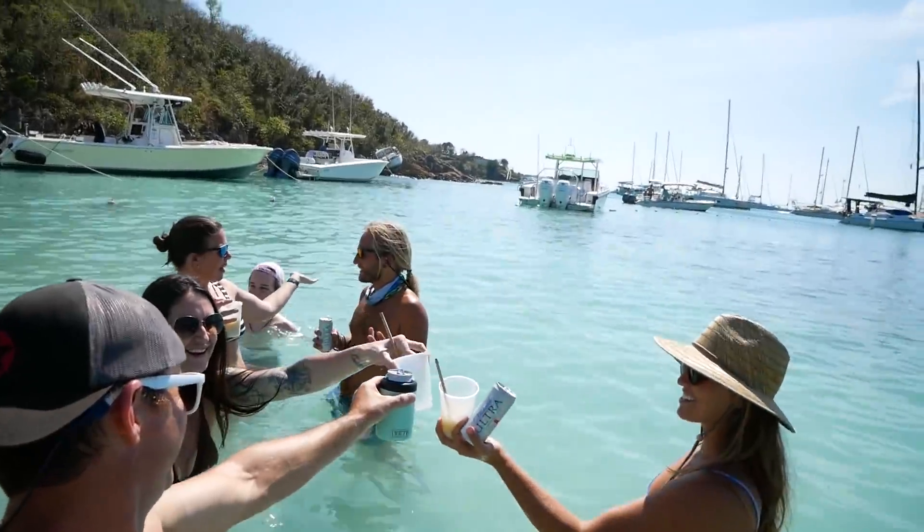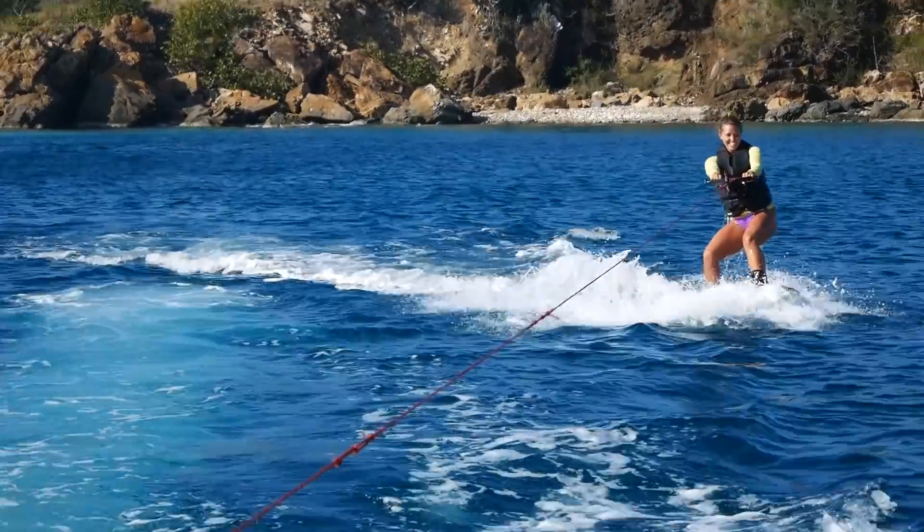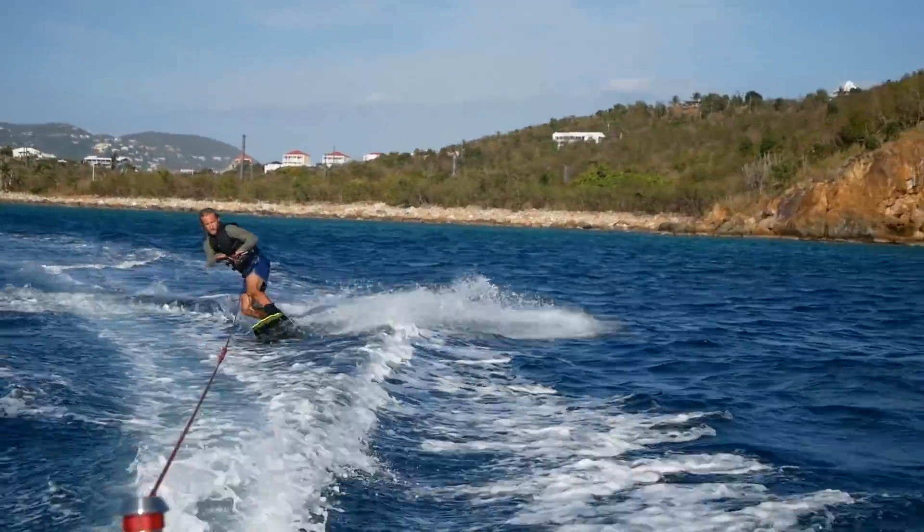In the previous video we continued to explore St. Thomas, having a great time on the beach, and we finally got some wakeboarding in behind the new Highfield.